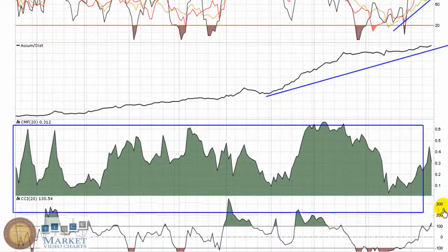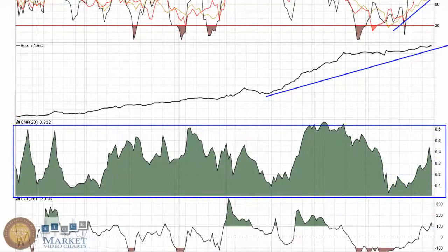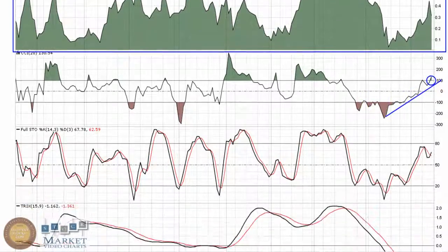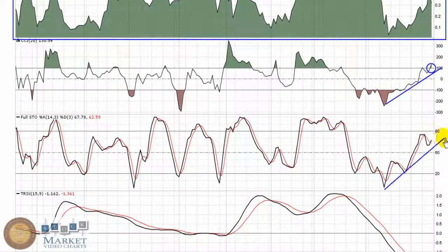Very nice look to the Chaikin Money Flow — all nine months holding in the green. Buying pressure has been overcoming selling pressure. CCI is just now breaking through 100, which is the buy signal by definition. Very strong uptrend. Same way with the Full Stochastic — higher lows, a nice upward channel, holding over top of 50 now — bullish cross.